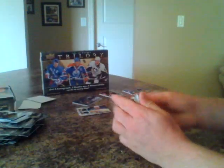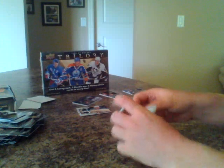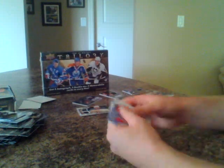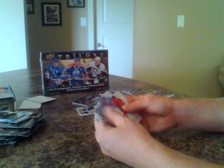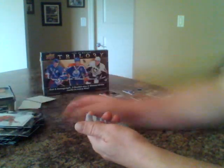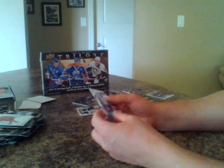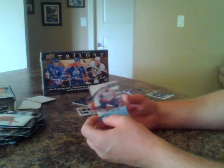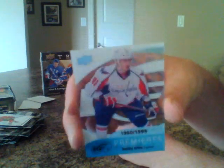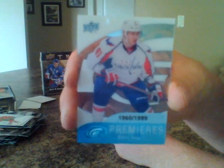And the last pack — the bonus ice pack. We've got ourselves a nice rookie. Base, base, base, base. And we have a rookie for the Washington Capitals, 1960 of 1999, Dmitry Orlov. Dmitry Orlov — nice.